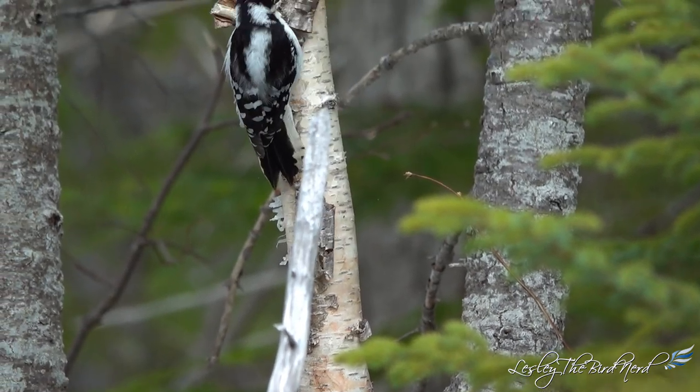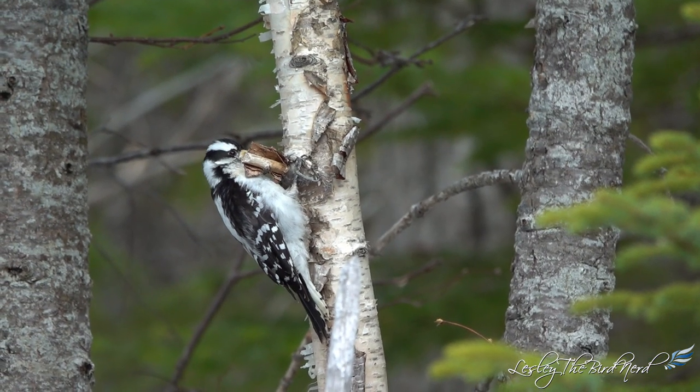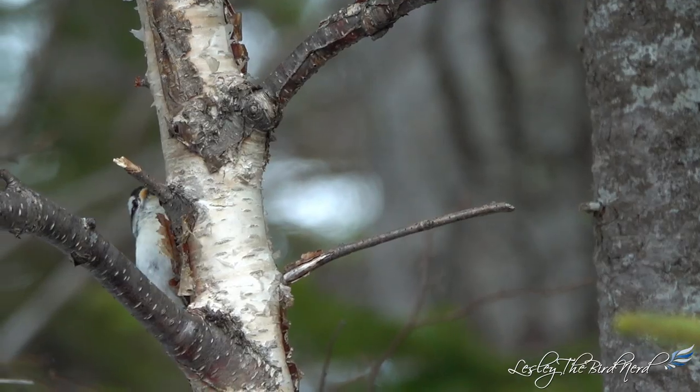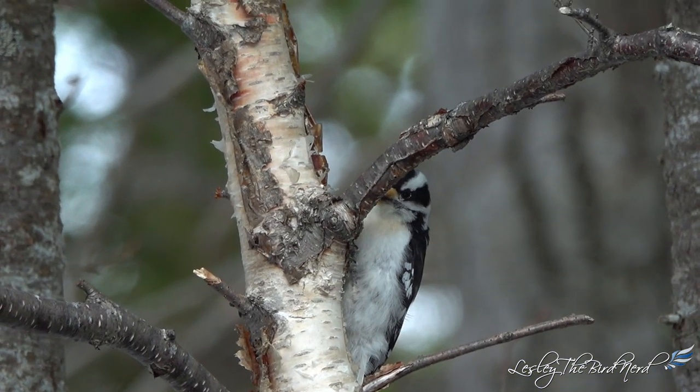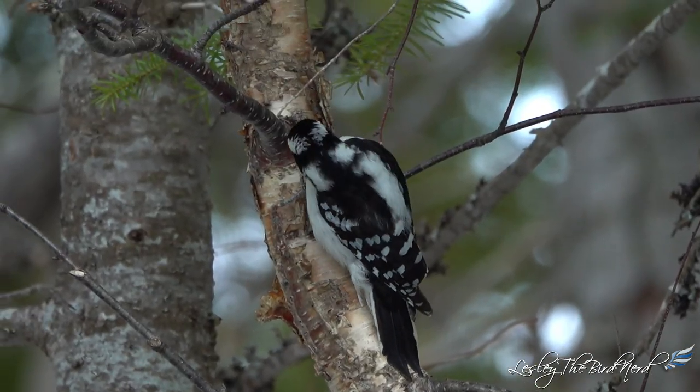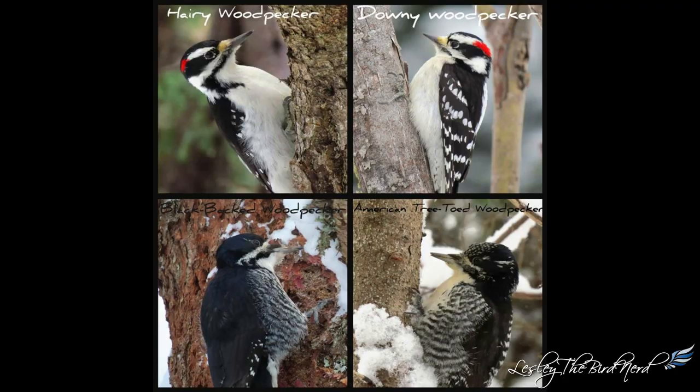I can't help but wonder who is doing the mimicking — is it the downy that is mimicking the hairy, or is it the other way around? And the same for the other pairings. When I saw the photos of the woodpecker pairings, one thing stood out quite clearly to me: their size. In the pairings, one is slightly larger, or a lot larger, like in the case of the downy and hairy.